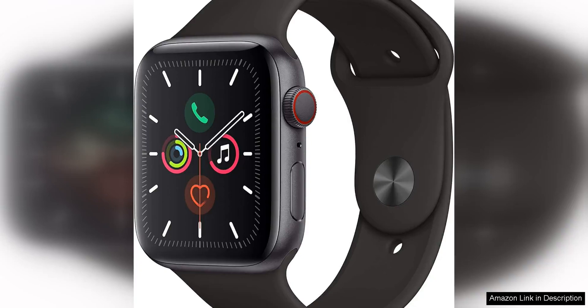The Apple Watch Series 5 with cellular, 40mm in space grey aluminum, is a sleek and versatile smartwatch that offers a range of features to enhance your daily life. With its larger 40mm display, this model provides a clear and vibrant screen that is easy to read in any lighting conditions.